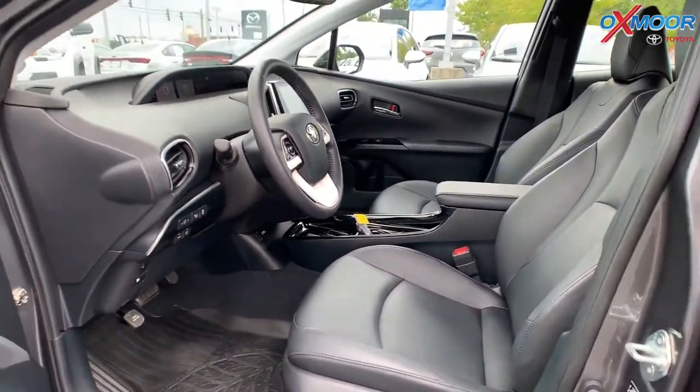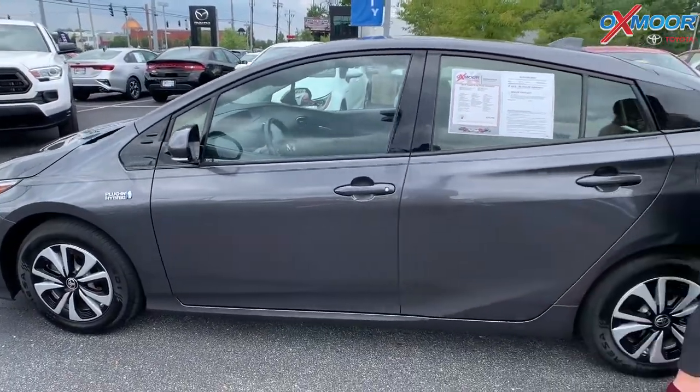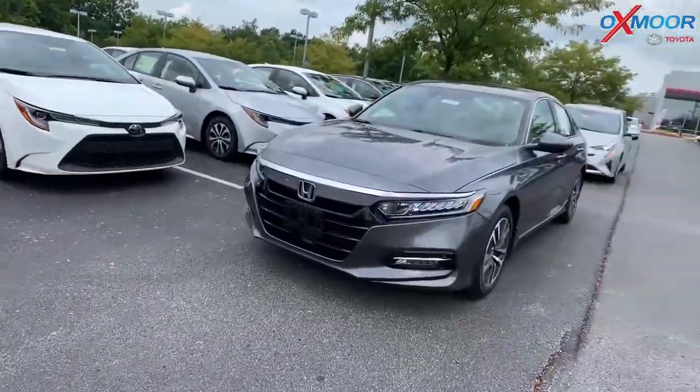The interior, as you can see, is in black. Mileage is 32,418. The price on this one is $27,000.